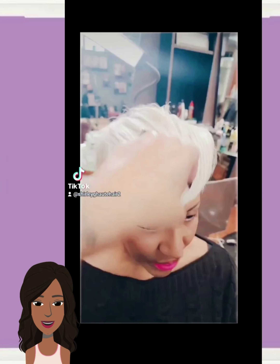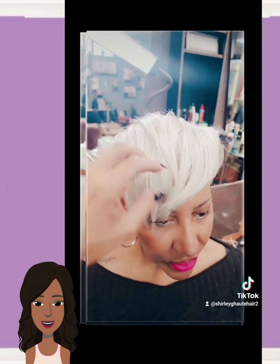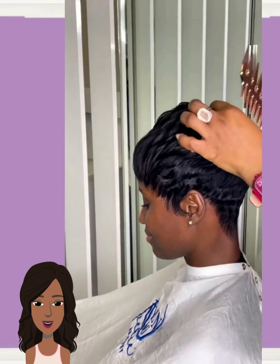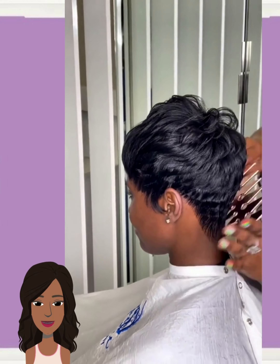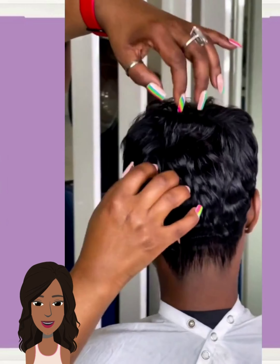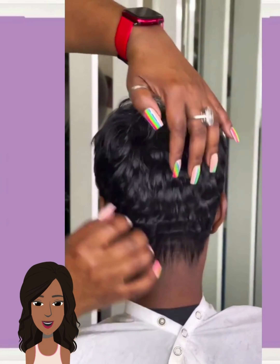Oh, beautiful blonde pixie transformation — gorgeous! She ended up getting the choppy style pixie cut. And then we have another transformation into this beautiful platinum pixie.